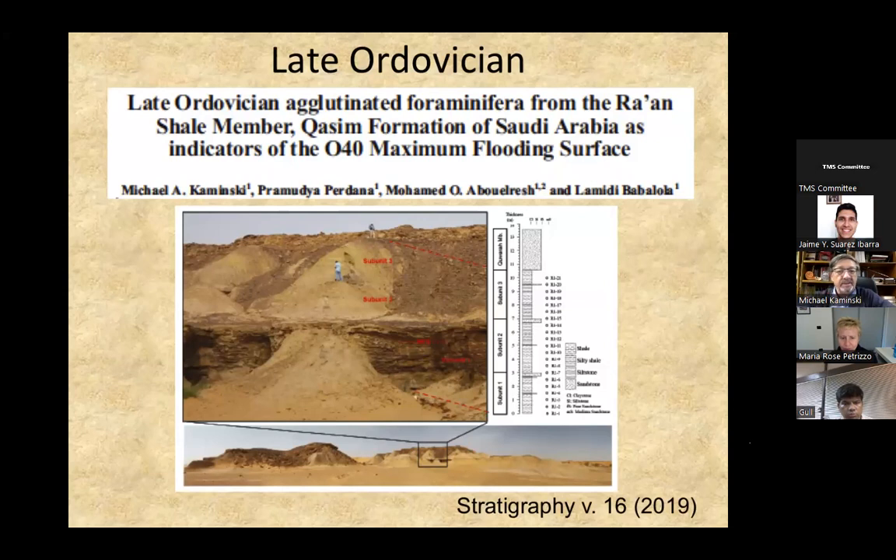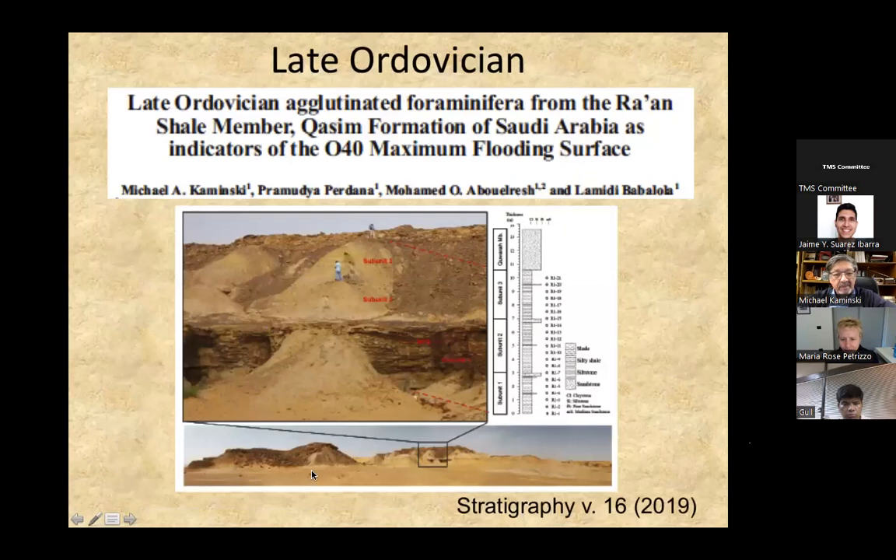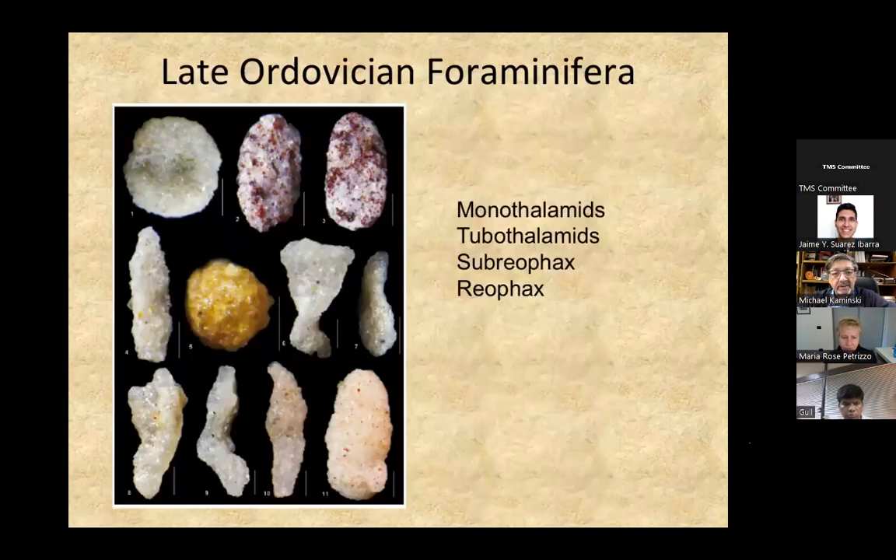A paper published recently is by myself and my former student Pram Perdana. This is the Ra'an formation of the Qasim district — the outcrop is quite close to the campus of Qasim University, and it is the next of the maximum flooding horizons, dated using chitinozoans to the middle part of the upper Ordovician. These foraminifera are interesting: mostly I have monothalamids, some few tubothalamids, but I have rare specimens of multi-chambered hormosinids.